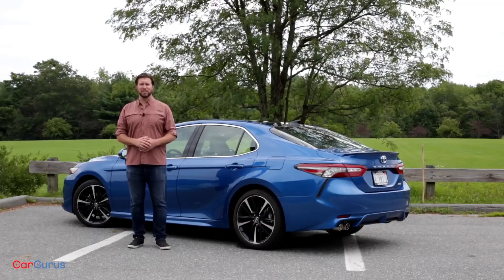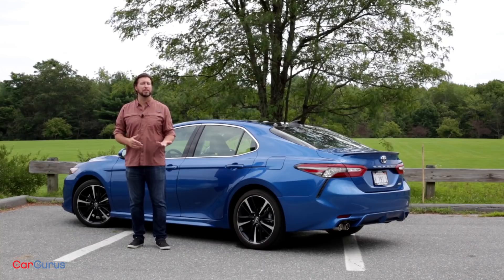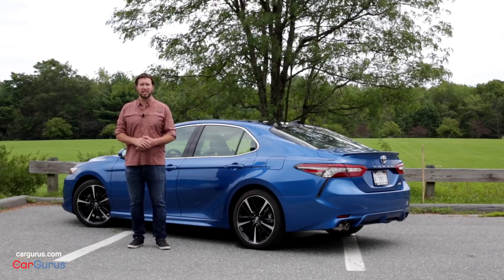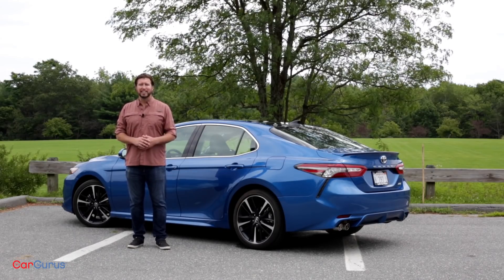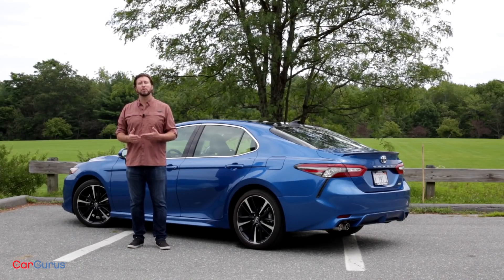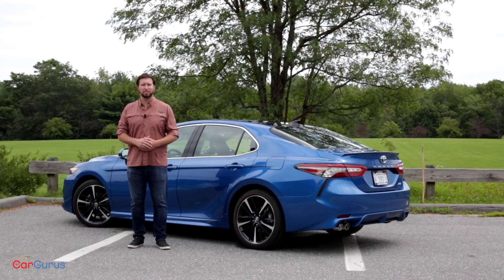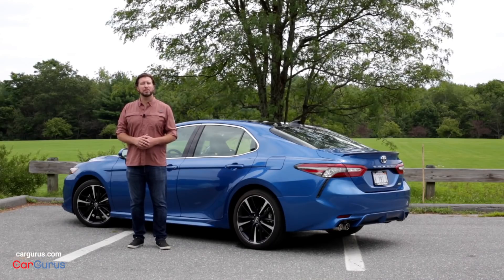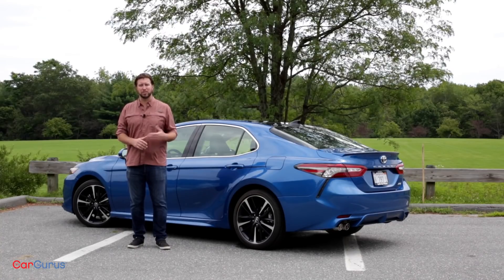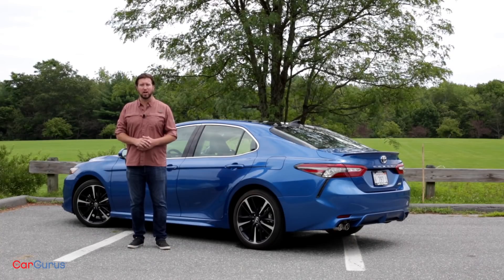We have to ask ourselves, who is this car really for? A true enthusiast might go out and buy a base model BMW 3 Series or Lexus IS, and the average consumer might appreciate the driving dynamics and looks, but just as likely, they might not even notice or even care. For all its performance, the Toyota Camry will always exist in a segment full of conveyances. The rest is just window dressing. Thanks for watching. Subscribe to see more video reviews. Comment if you think Toyota went too far down the performance path with the new Camry. And to read the full review on the 2018 Toyota Camry, go to CarGurus.com.